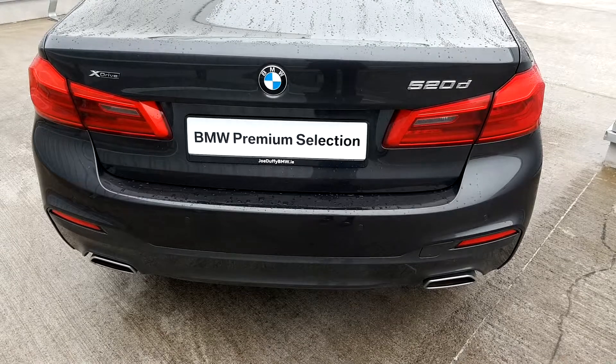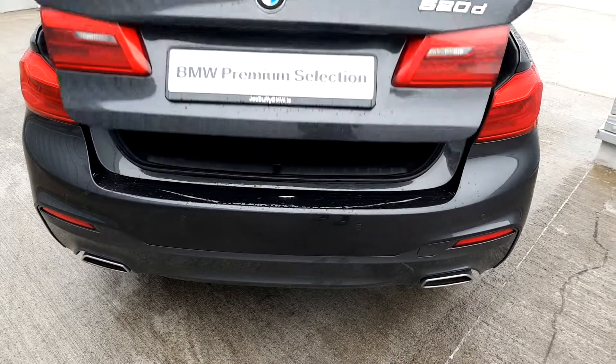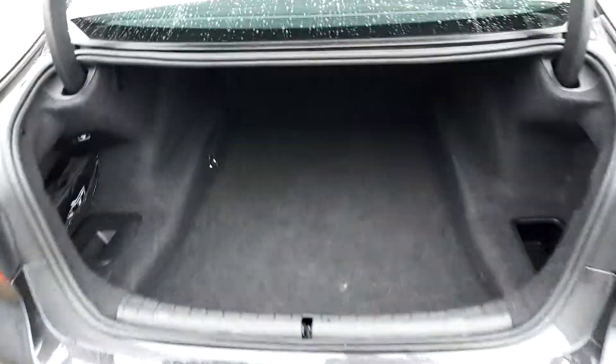Looking at the car, there are the parking sensors, the twin exhaust tips, and ample storage in the boot for all your needs.